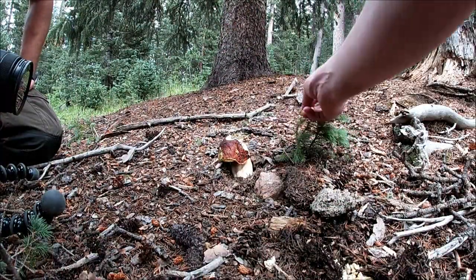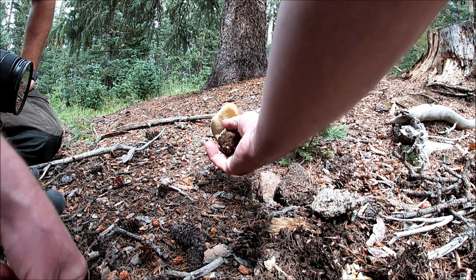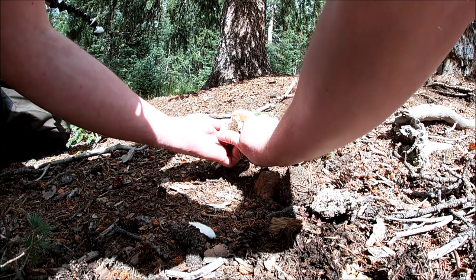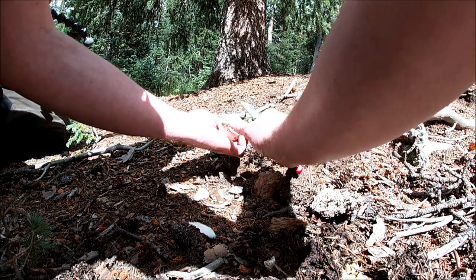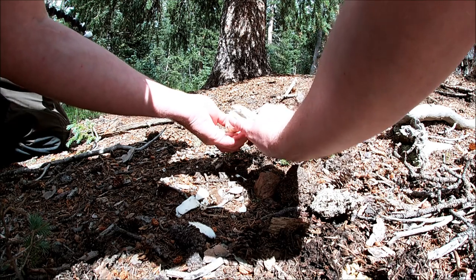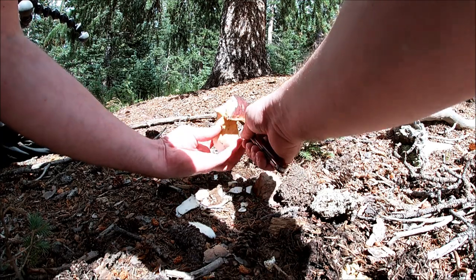We came across our first porcini. Looks like it's been gnawed on by a squirrel or something. Look at the size of the stems on those things — that is a porcini. Usually what I do is just clean it up, peel it real thin like a potato, because a lot of that dirt's grown into the flesh. You don't want to dirty up your bag and all the other mushrooms.